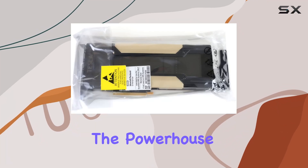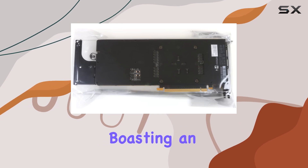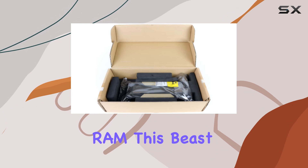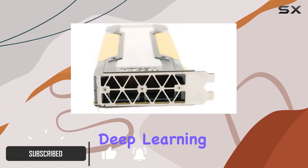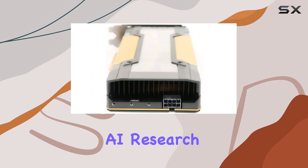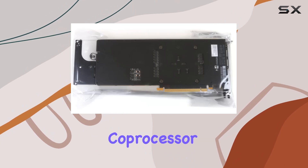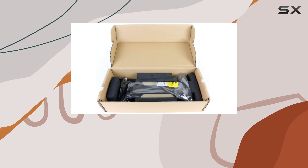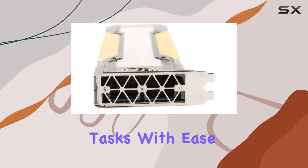Today we're diving into the powerhouse that is the NVIDIA Tesla V100 Volta GPU accelerator, boasting an impressive 32 gigabytes of graphics RAM. This beast is designed to redefine high performance computing, whether you're into deep learning, scientific simulations, or pushing the boundaries of AI research. With its NVIDIA Tesla V100 graphics coprocessor and a GPU clock speed of 1230 megahertz, this card is engineered to handle the most demanding computational tasks with ease.